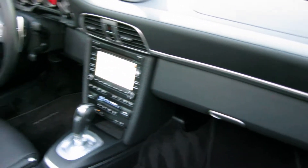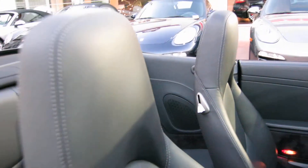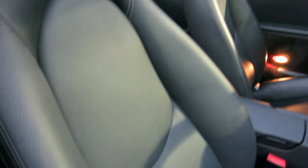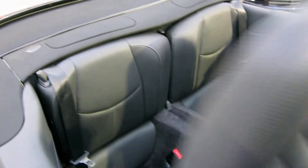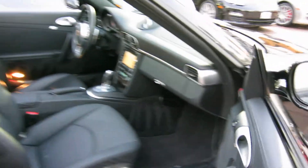It has Bose audio, power seats with heating and ventilation — you name it, this car's got it. The car is in exceptional shape as well. Look at the 12-way power seats with memory on the driver's side. They also have ventilation — those little perforations are the indicator for the ventilation. Look at the back seats; I don't think they've ever been sat in. This car is flawless — a really, really nice car.